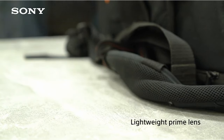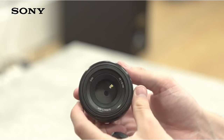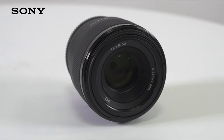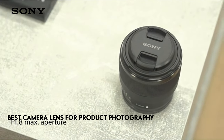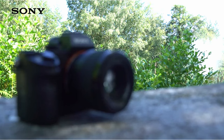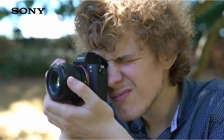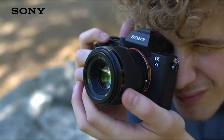When it comes to product photography, the appropriate camera lens can make all the difference. Capturing the essence and intricacies of your items necessitates precision, clarity, and versatility, which not all lenses provide. In this video, we go into the world of product photography and investigate the leading contenders for the title of best camera lens. Whether you're a professional photographer looking to upgrade your gear or a young business looking to showcase your products in the best possible light, our thorough guide will help you navigate the enormous number of alternatives. Join us as we uncover the lenses that excel at product photography, ensuring your photos create a lasting impression.